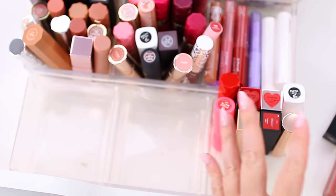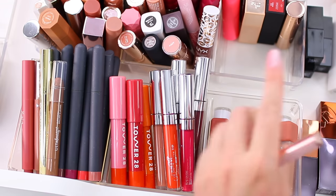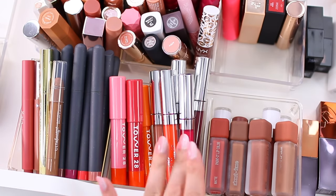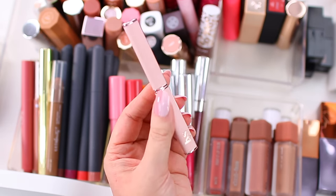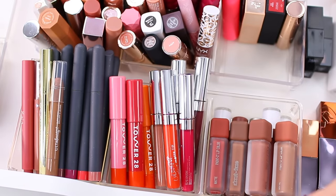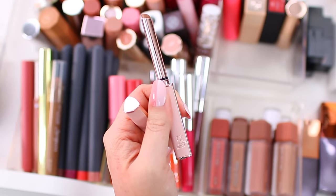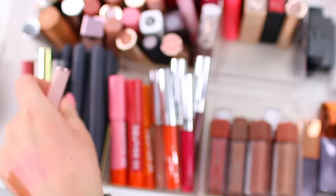I have some liquid lipsticks, some lip stains, and the rest are regular lipstick formulas in crayon-type packaging. This is from LIS Beauty — one of their new lipsticks in the shade Dreamer. It's so beautiful. This is actually in my everyday makeup drawer so I've been using it quite a bit. The packaging kind of strikes me as like retro packaging. I'm definitely going to keep this one.